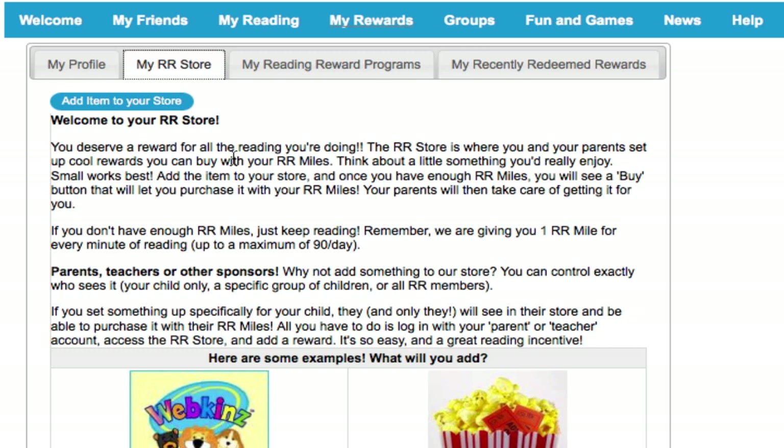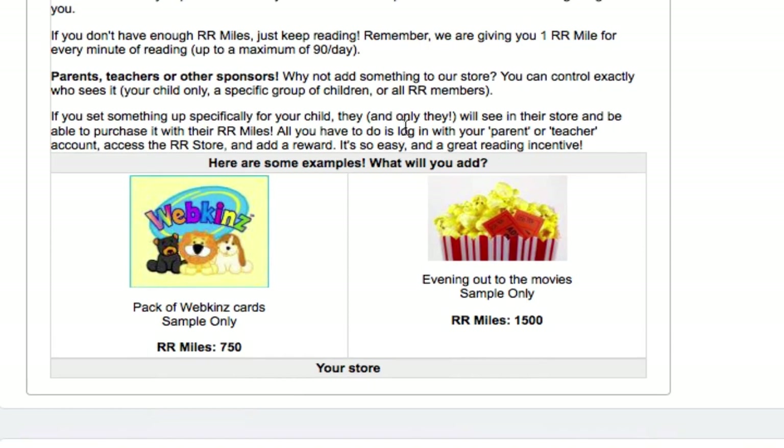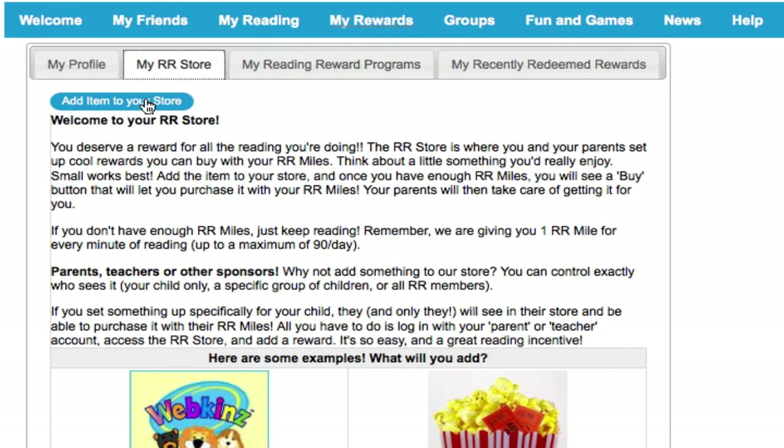They'll get bonuses for finishing and for reviewing their books. The page shows you some examples of rewards that other parents have set up. To add a reward for your child, click on the Add Item to Store button.